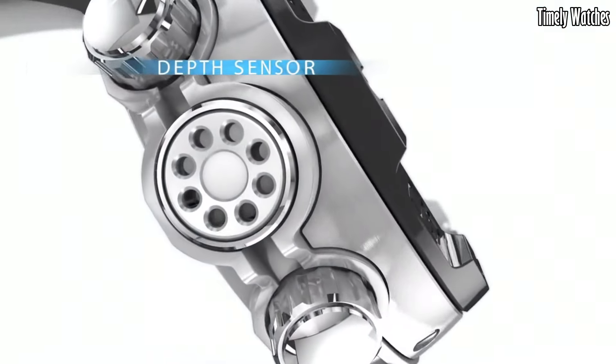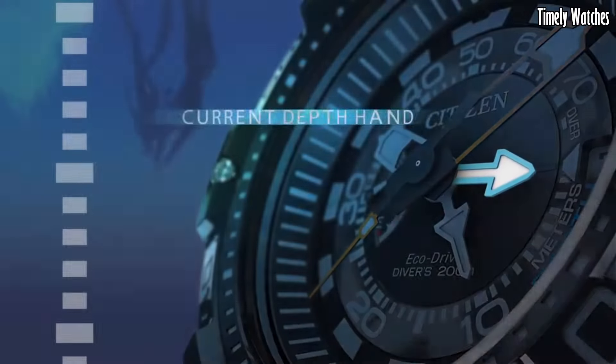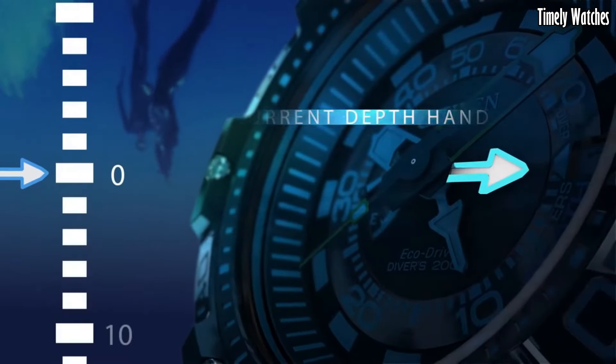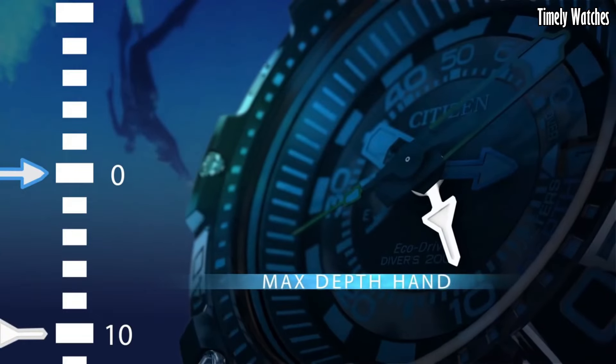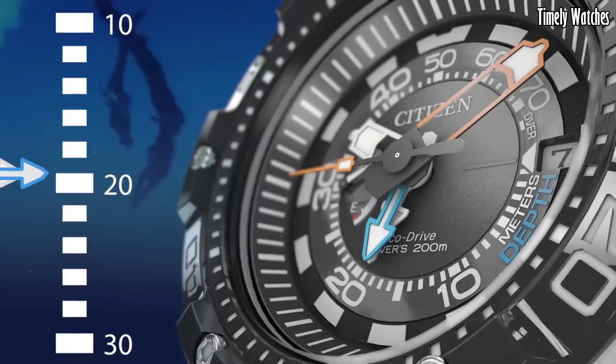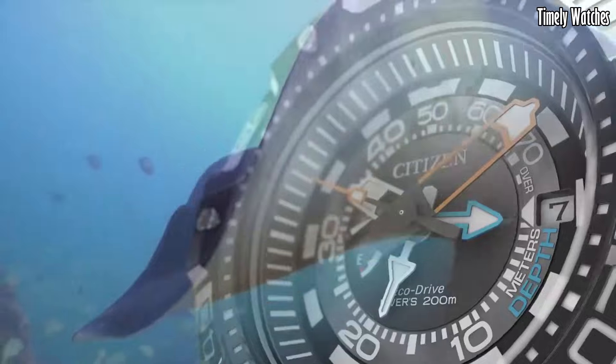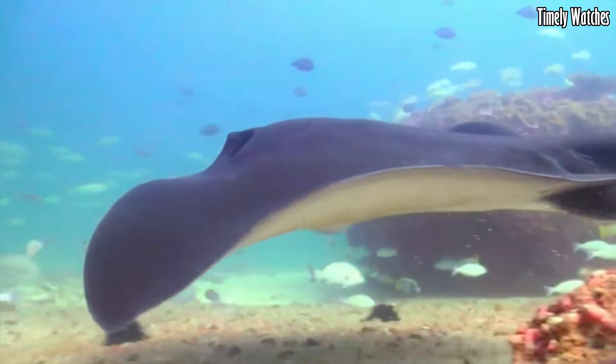The watch features luminous hands and markers for visibility in low-light underwater conditions. It also provides a date display and dependable quartz movement for accurate timekeeping. The Pro Master Diver is built to withstand the rigors of underwater exploration and is an essential tool for divers, ensuring safety and precision during underwater adventures.